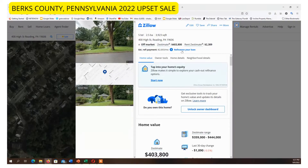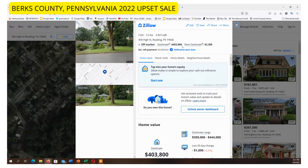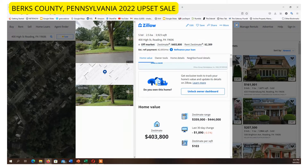It's got an estimated value of $403,000 and a rent estimate of $2,300 — for a $5,000 opening bid, those are some crazy numbers. It's a nice property, a big home, almost 4,000 square feet.